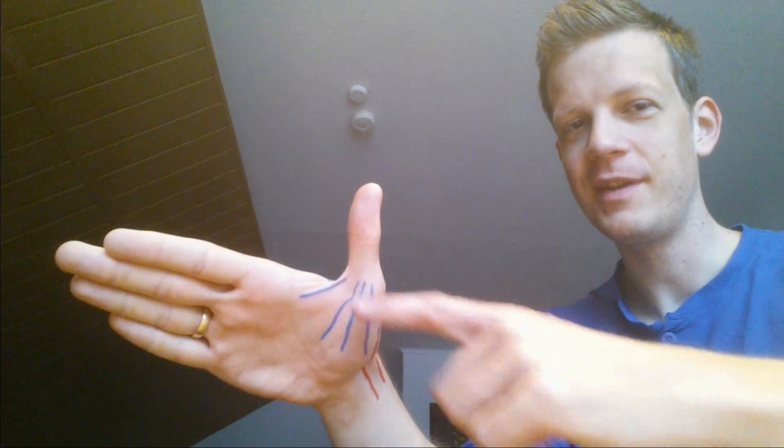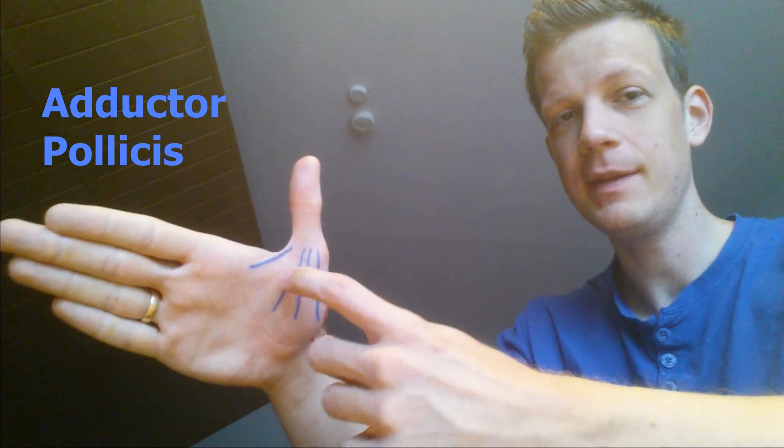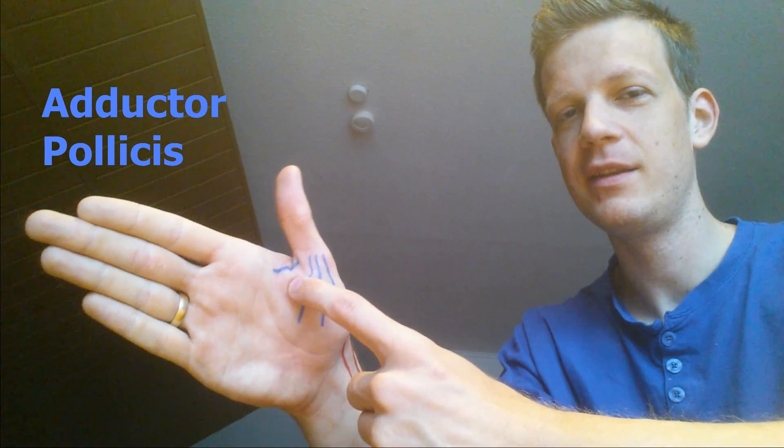The next one, on the opposite side of the dorsal interosseous, is the adductor pollicis — that's number two. Its name describes its function: it's an adductor. It pulls the thumb toward the palm. It adducts.